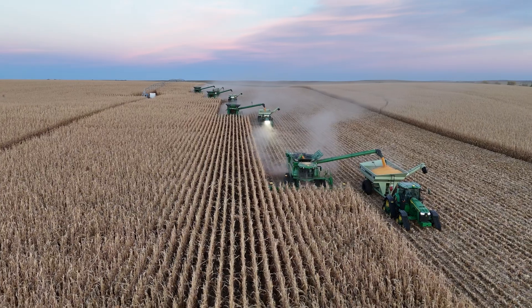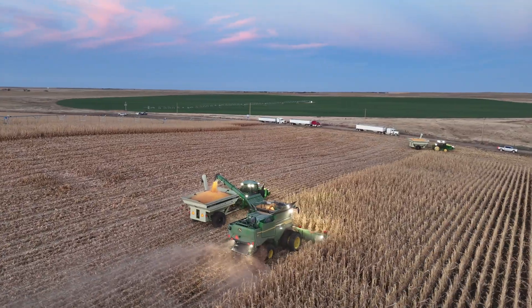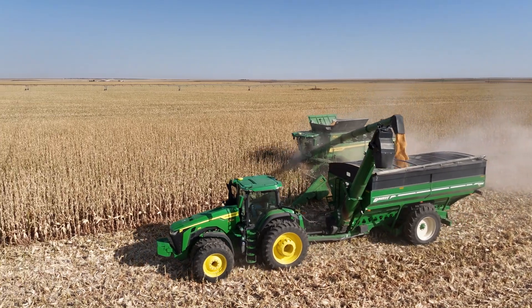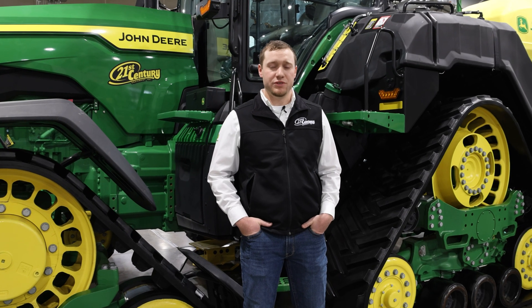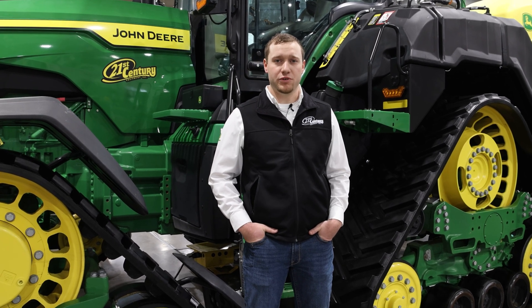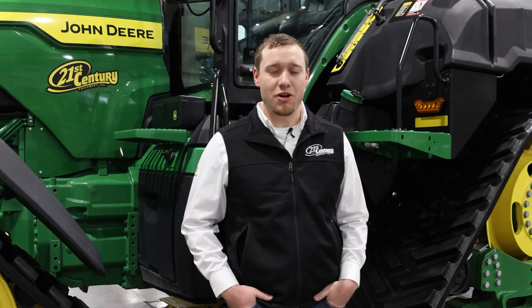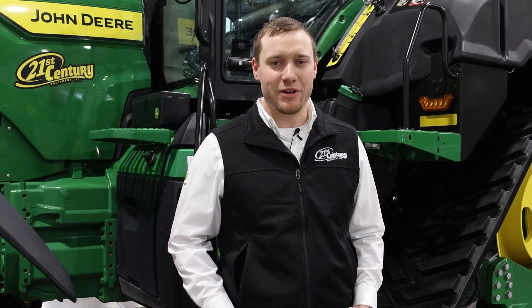Machine sync in my area has really taken off over the last few years, primarily due to the lack of experienced grain cart operators. It really just makes it simpler — all you have to do is press a button. Anybody, regardless of age or technical ability, can run machine sync. All of these features are available on your Gen 4 or G5 display as long as you have an Automation 4.0 license for your Gen 4s or an Advanced license for your G5s. If you have any interest in any of these technologies, get with your local precision ag consultant and we can help you out.